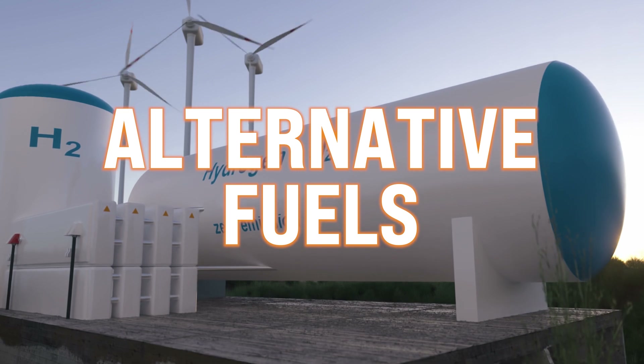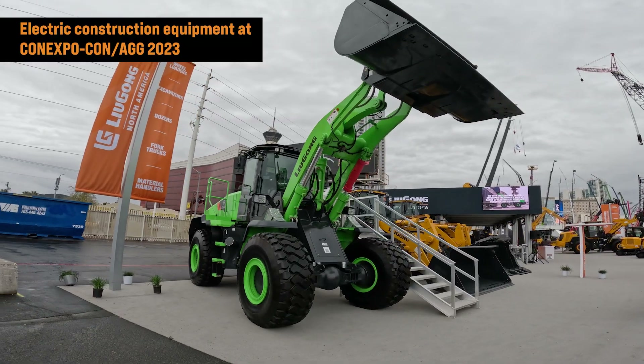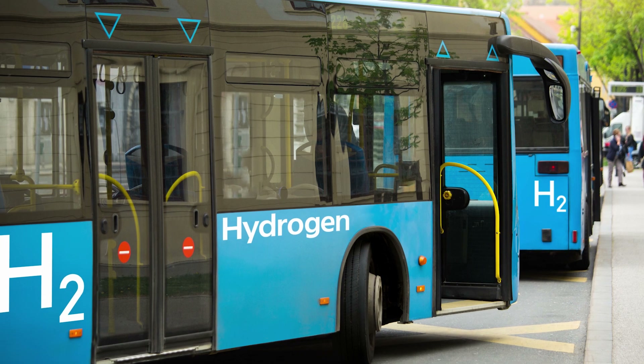Today we're here to talk about alternative fuels. As we're all familiar, the industry seems to really be pushing electric equipment and we're just not there yet. The technology is not here to really be viable for us in the construction space. But some of the other alternative fuels are significantly closer than I really realized.